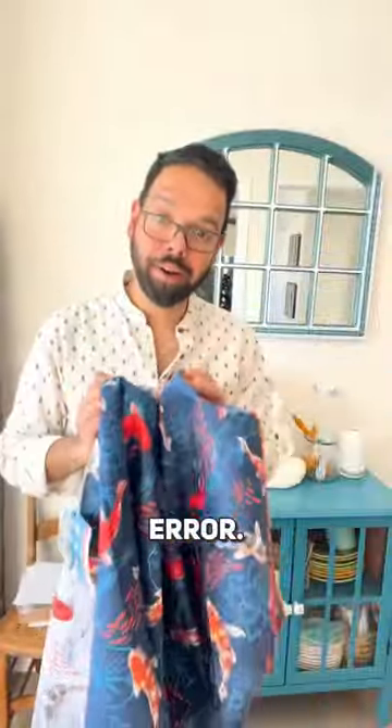Moasis beach towels for 50% off due to a manufacturing error. Here's what went wrong and why we are selling these towels as seconds.